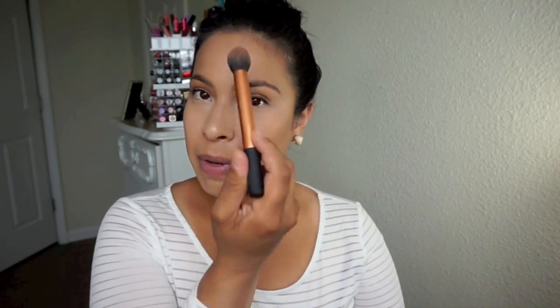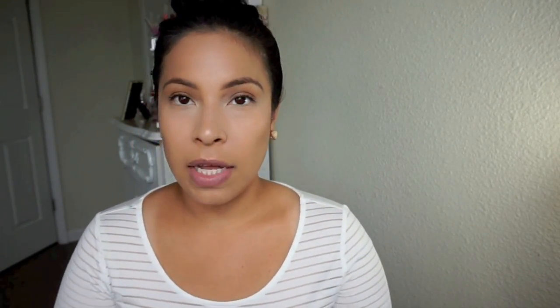I move on to bronzer — or contour, whatever you want to call it. Today I'm going to contour my face. I place my brush in the hollows of my cheek, underneath that cheekbone, and do circular motions working it down. I have a really round face, so I also do the number three technique — this outer portion, the temple, cheek, and jawline — to give definition and make the face look more slimmed and sculpted.